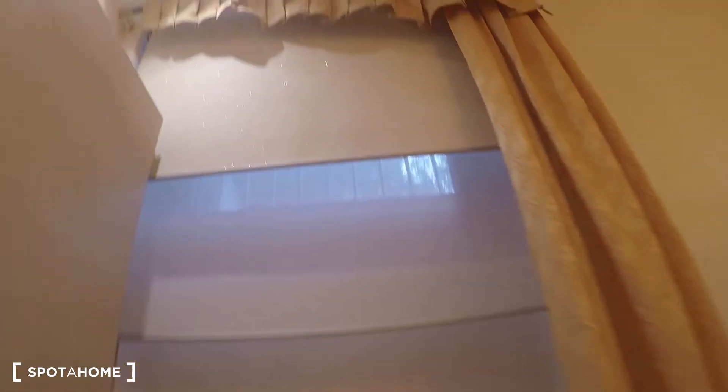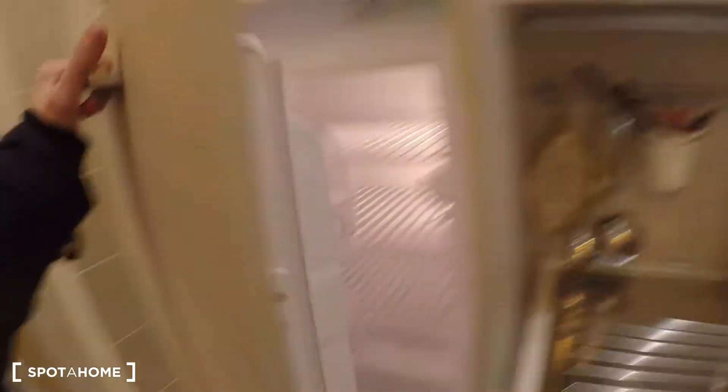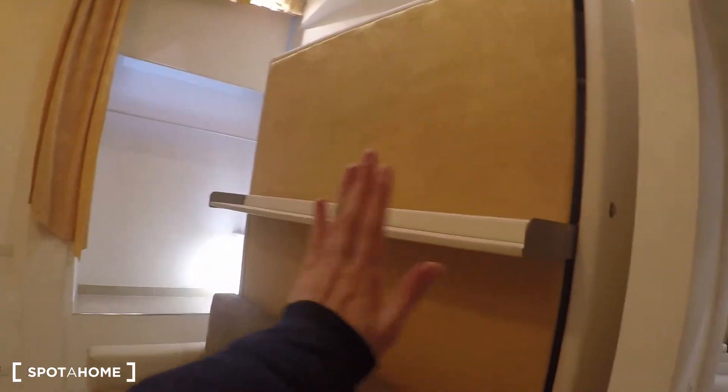Over there we have the window. And you have the fridge, TV, and air conditioning — it's pretty much complete. You have a double bed that opens. Very spacious living room.